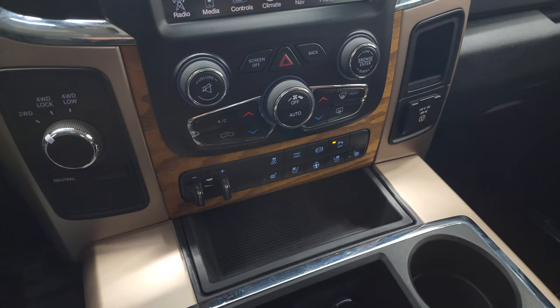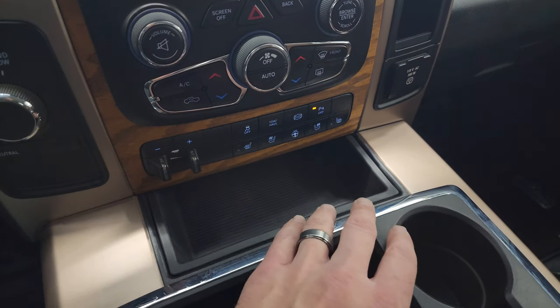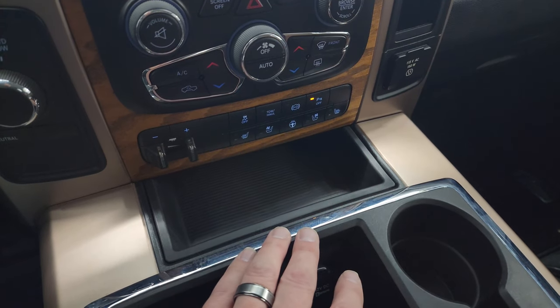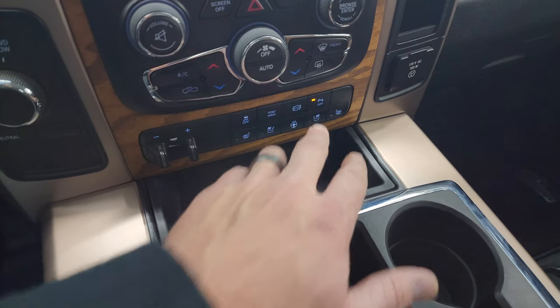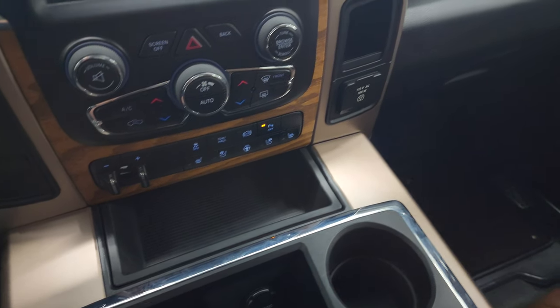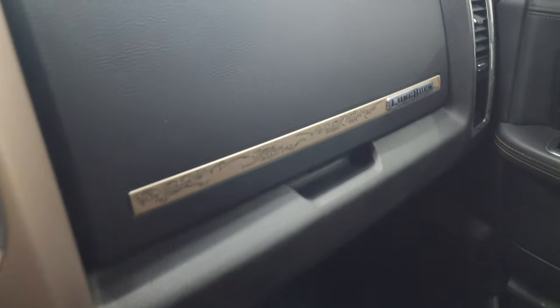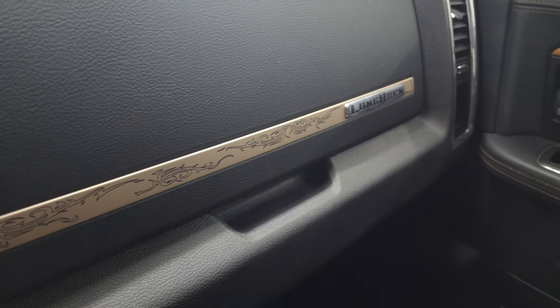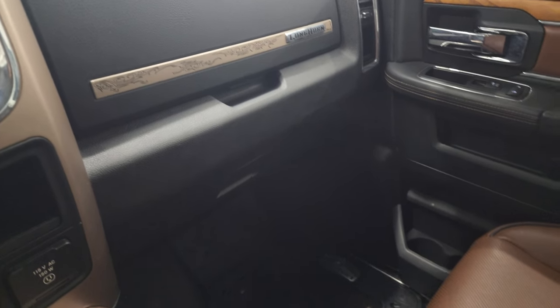Turn-dial four-wheel drive. Down here you have more tactile volume, tune, and climate controls. Factory brake controller, heated and cooled seat buttons, heated steering wheel buttons, stability control, and tow haul mode. Factory exhaust brake, and you can turn the parking sensors off and on at will. There's also a 115-volt, 150-watt plug-in outlet and a cool design on the dash.